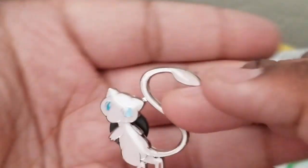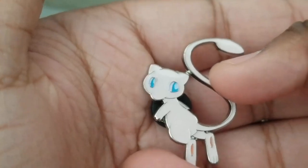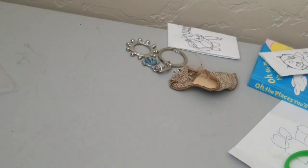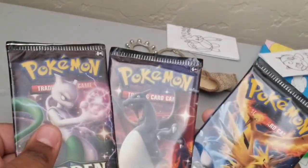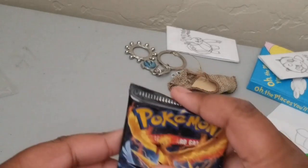Let's take a look at the new pin - very, very nice. Here we got ourselves the packs: we got Mewtwo, Charizard, and the birds. Let's go ahead and start with the birds.